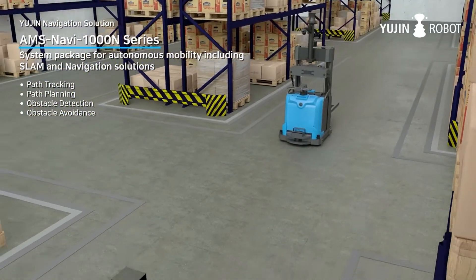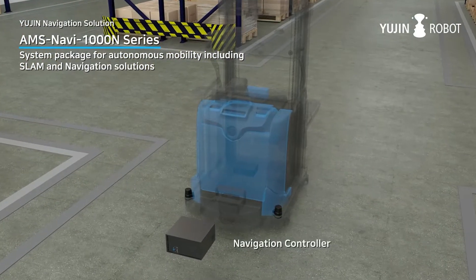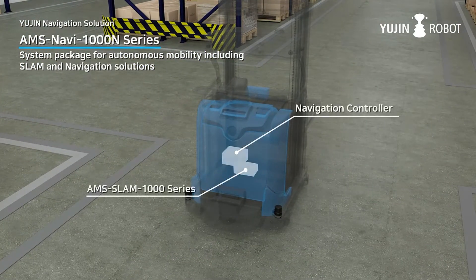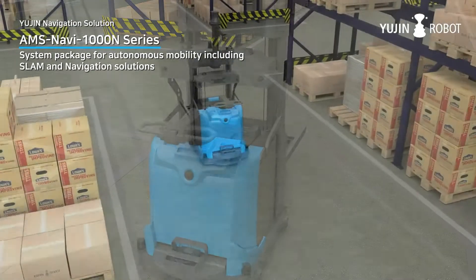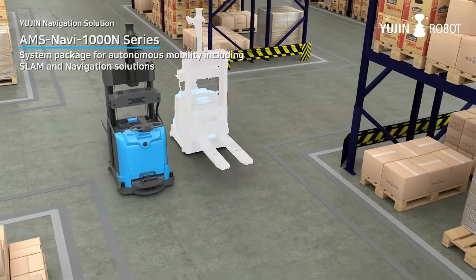UGIN Robot's Navigation1000N controller is a system package for autonomous mobility, including SLAM and navigation solutions. The Navi1000N controller enables path planning, path tracking, obstacle detection and avoidance.